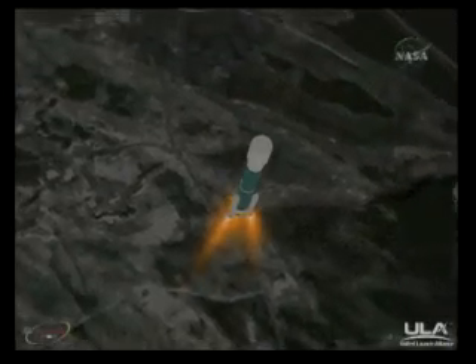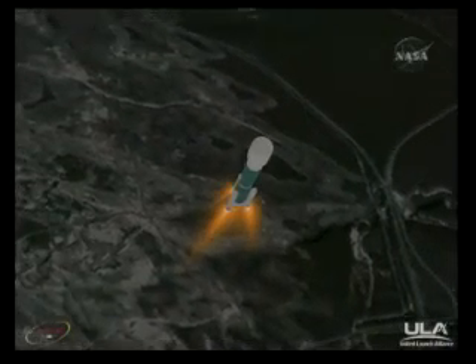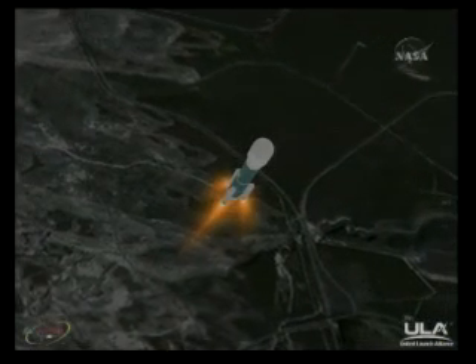25 seconds, mark, 25 seconds into the flight. Recovering nicely from the original main engine pitching and yaw transients. Coming up 36 seconds, mark, 36 seconds. Vehicle now at Mach 1. Still looking good.